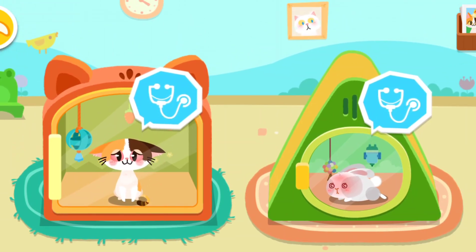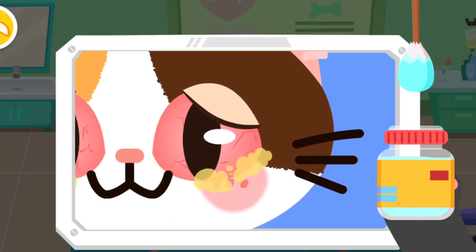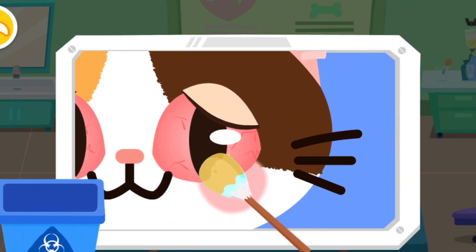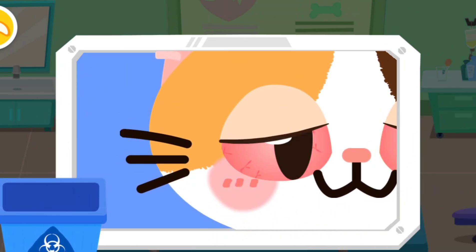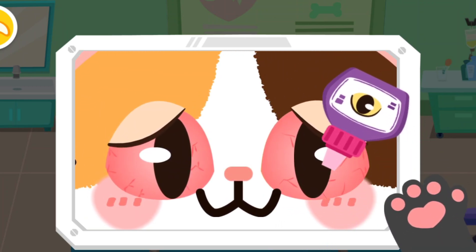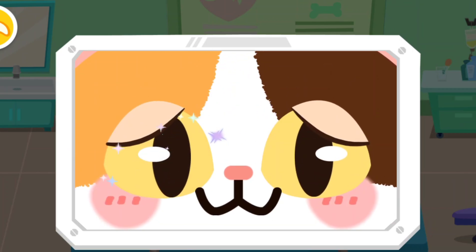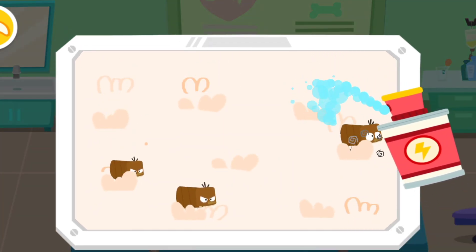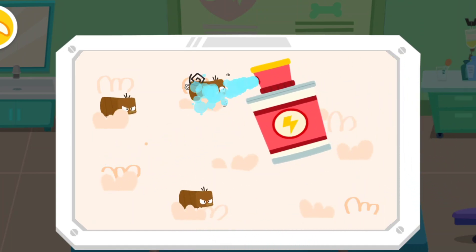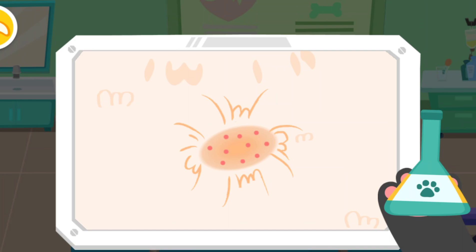They look very uncomfortable, let's give them treatment. The kitten is having inflamed eyes and looks uncomfortable. Let's treat its eyes. Fleas on the stray kitten can make it itchy. Let's help it get rid of the fleas. The kitten's body is also infected — let's apply some drops.